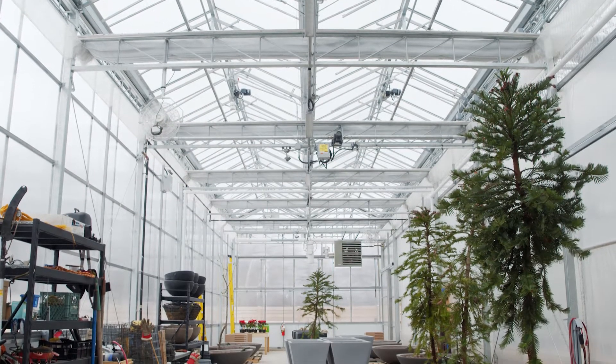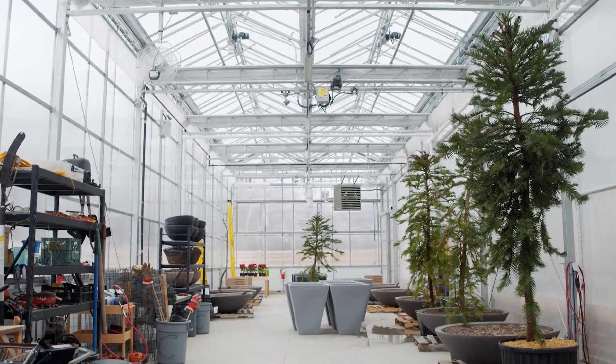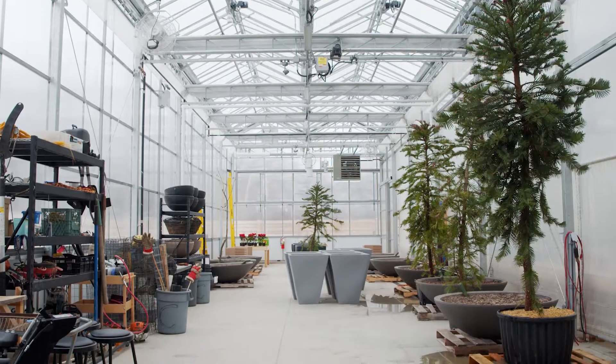Tucked inside this greenhouse is a collection of trees that are rare and remarkable. I think there's a lot of people out there that have no idea, number one, that these particular trees even exist, and number two, how incredibly special they are.